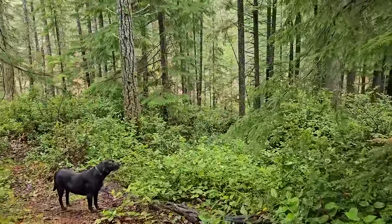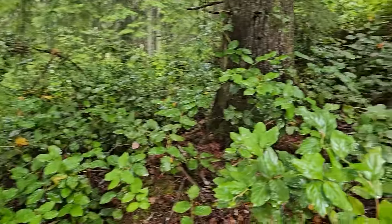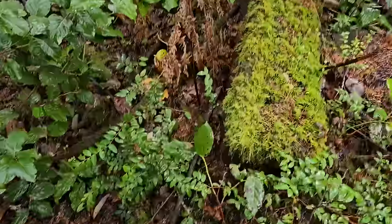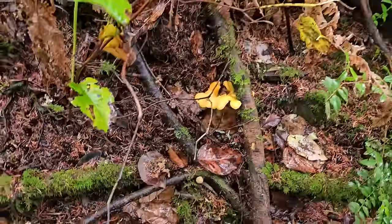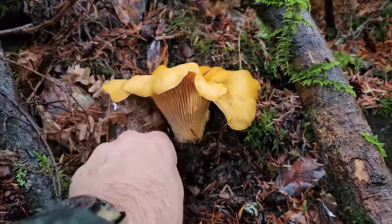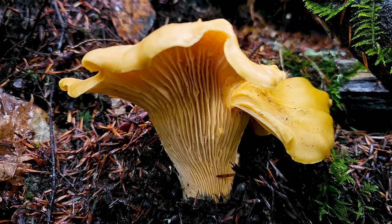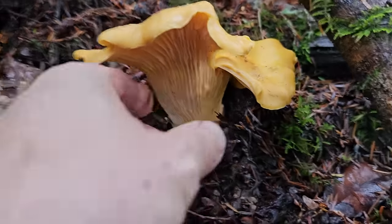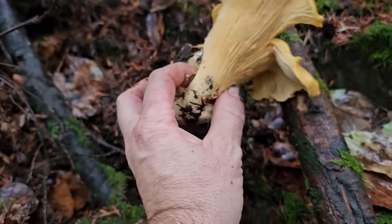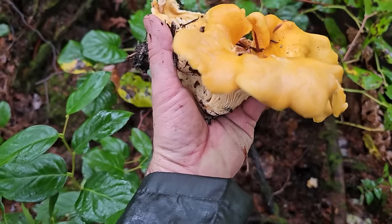When you get to a spot like this, sometimes it's a good idea to do a little survey. You've got a good view and can see quite a ways around you - take a scan and look for anything catching your eye. I think something just caught my eye right here. I couldn't have planned that - look at this beauty. This is a picture-perfect chanterelle. I'm going to take a picture of this really quick. This thing's got a big base on it - look at this beast. We've been saying it's been a bad year for chanterelles. Not anymore.